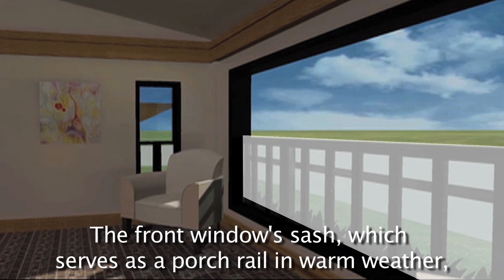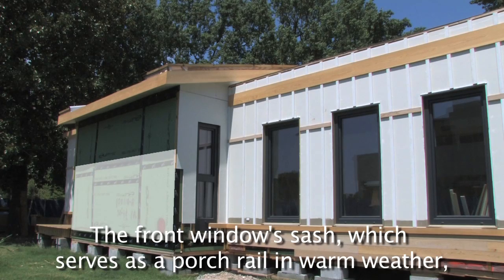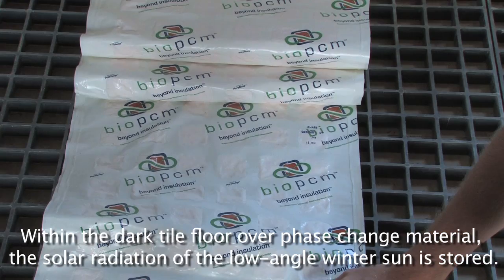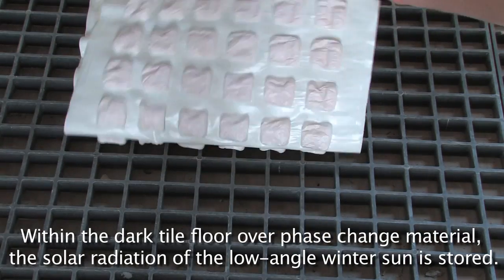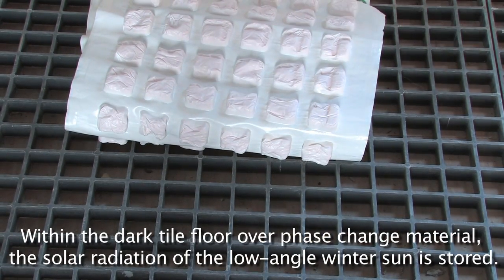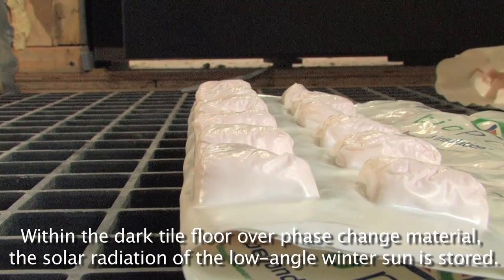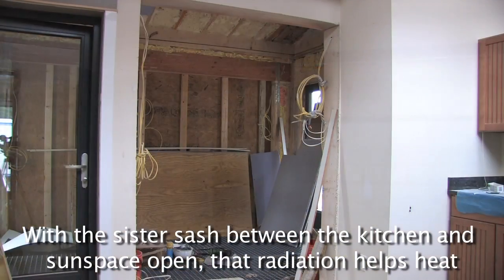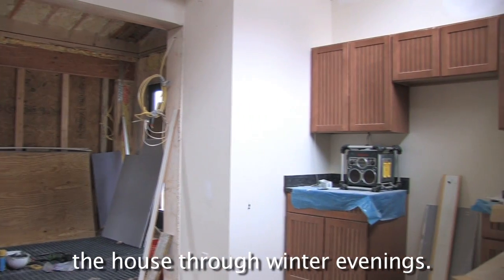The front window sash, which serves as a porch rail in warm weather, rises to enclose the space. Within the dark tile floor over phase change material, the solar radiation of the low-angle winter sun is stored. With the sister sash between the kitchen and sun space open, that radiation helps heat the house through the winter evenings.